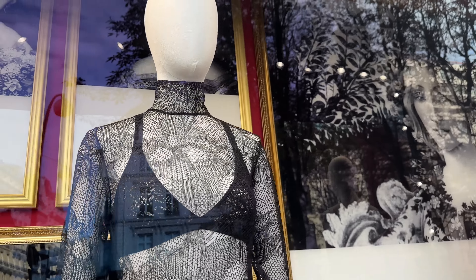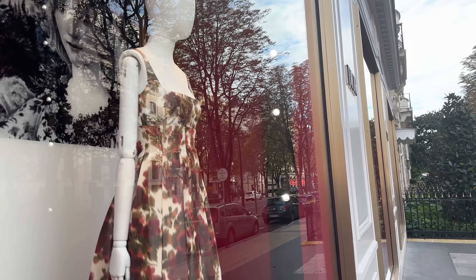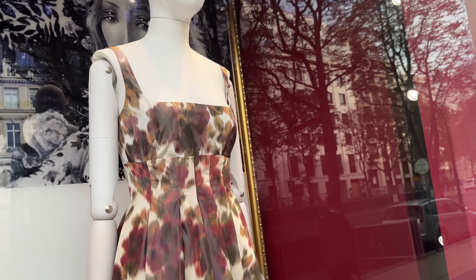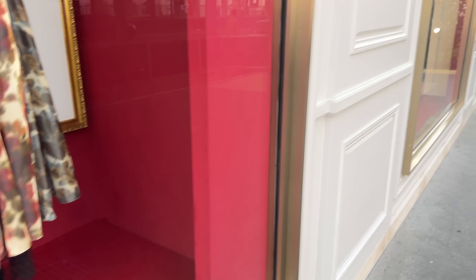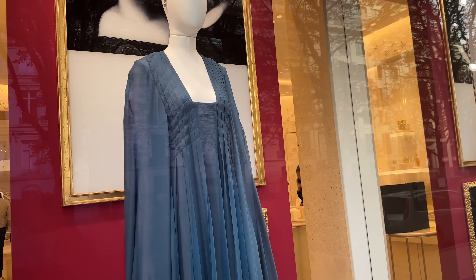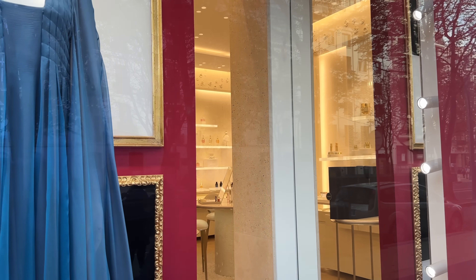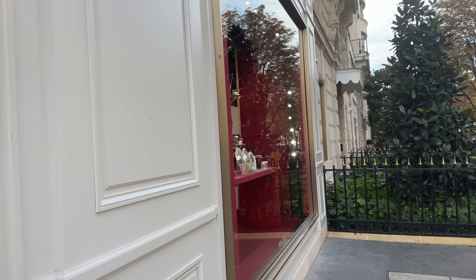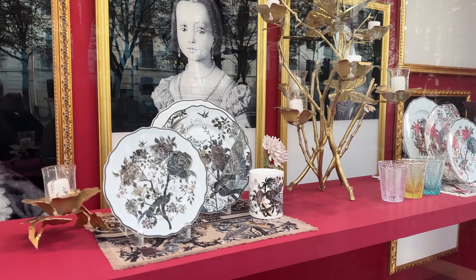They've got this mesh mock neck or turtleneck with this very pretty lacy bralette, and then there's this little scoop neck over here. Love the chunky boots. And I love that lace detail underneath the skirt — that is very, very cool. And then over here we have another teal gown. This is the perfume section in here — all of the Dior perfumes. And then they've got homeware here.